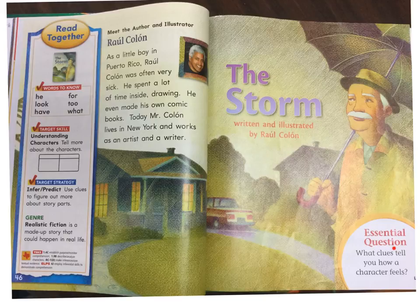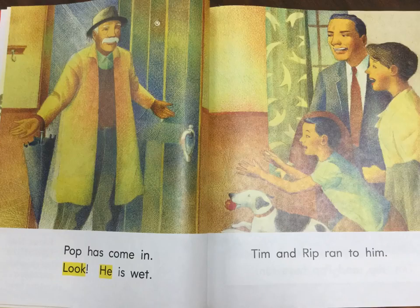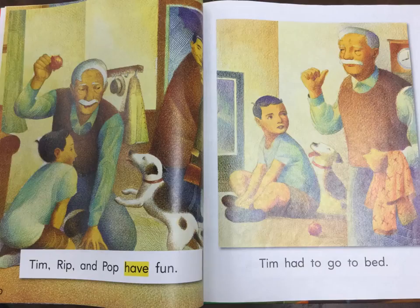Essential question: What clues tell you how a character feels? Pop has come in. Look. He is wet. Tim and Rip ran to him. Tim, Rip, and Pop have fun. Tim had to go to bed.